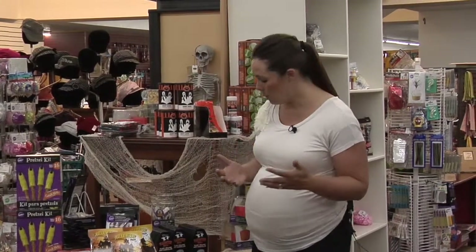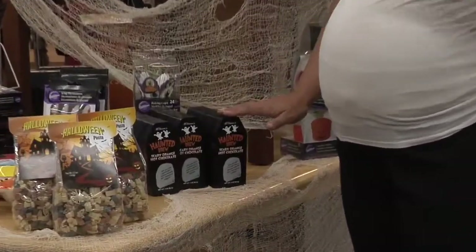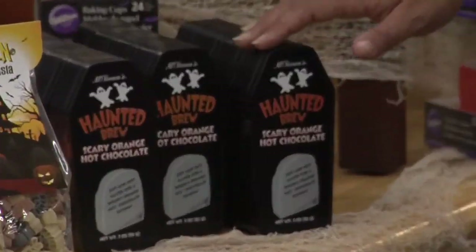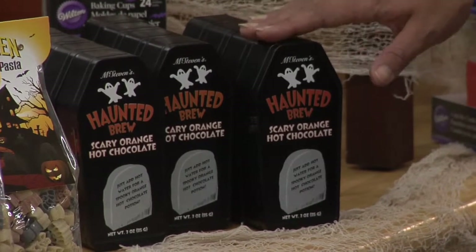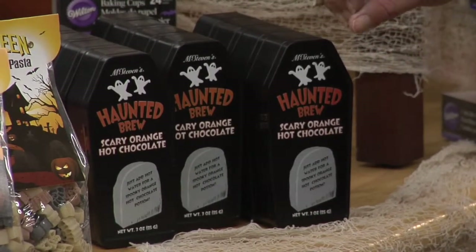We also have lots of hot chocolate as it gets a little bit cooler here, but it's not normal hot chocolate. It's scary hot chocolate — it either comes out red or orange, or it's a flavored hot chocolate kit particularly for the season. It's kind of fun, and you can play that up with your kids.